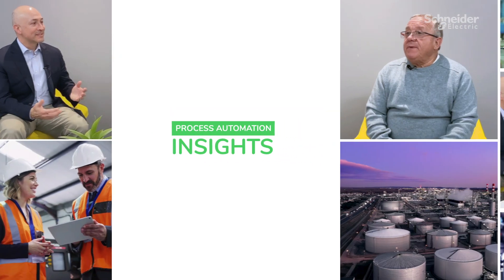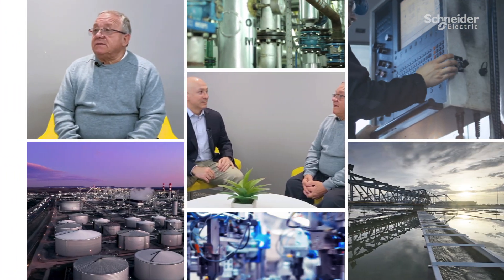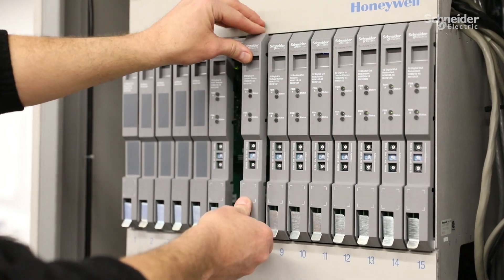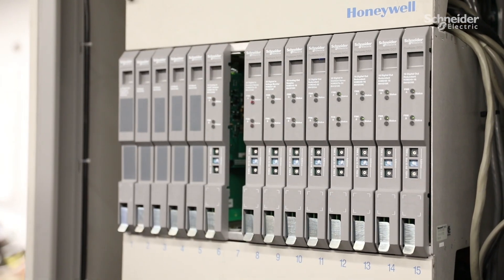Is there still a misperception that the Foxboro DCS migration offer is no different than any of our competitors? There is actually, and what we're finding is that while everybody can offer a plug-in solution, no one offers a physically plug-in, one-for-one I/O replacement module solution that we offer.